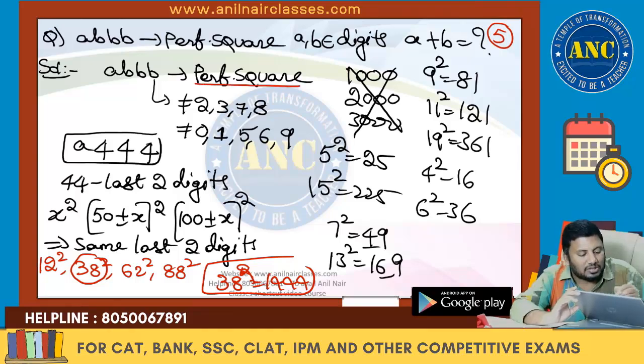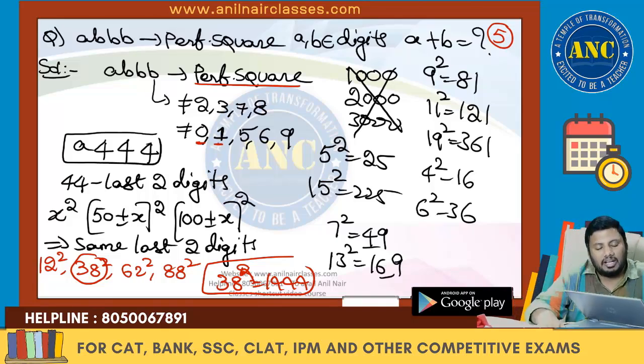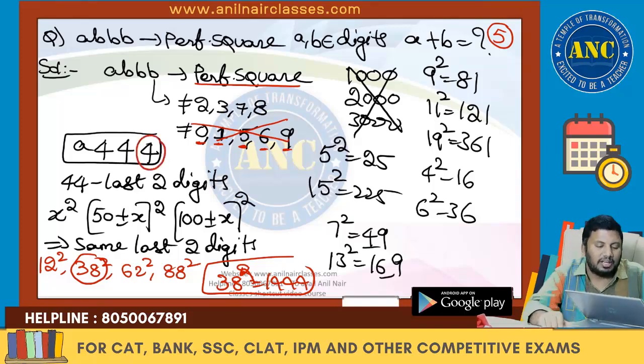A perfect square cannot end with 2, 3, 7, or 8. It cannot end with 0 (odd number of zeros). It cannot end with 1 — any perfect square ending with 1 has an even tens place. Any perfect square ending with 5 has tens place 2. A perfect square ending with 6 has an odd tens place. Any perfect square ending with 9 has an even tens place. All these cases are not possible. The only case possible is 4.